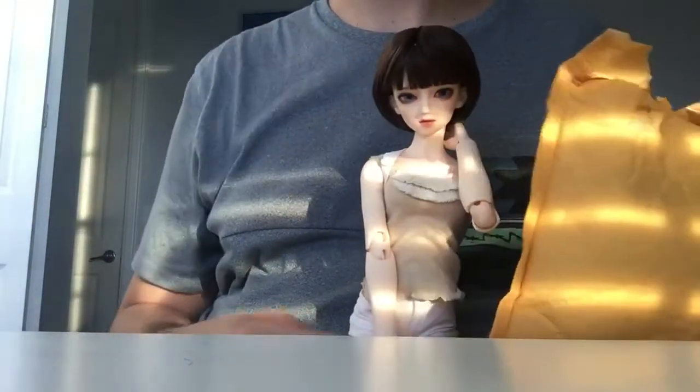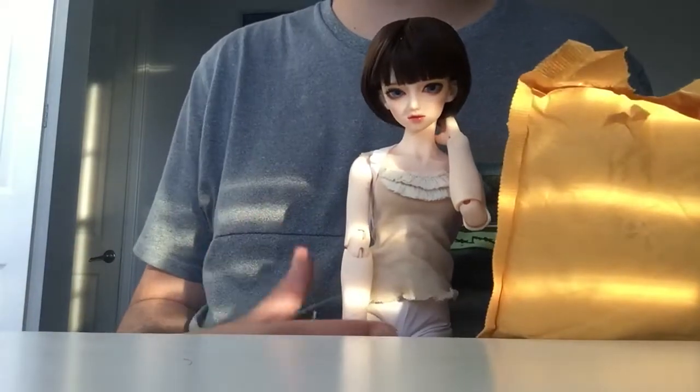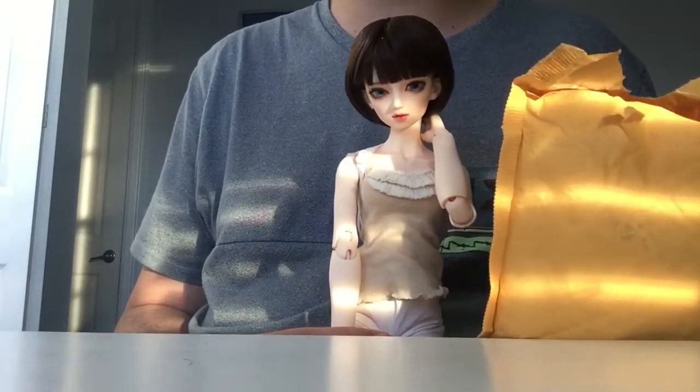Hi everyone, it's MysticBJD and today I am going to be opening a package from Pierndoll on Etsy and Instagram.